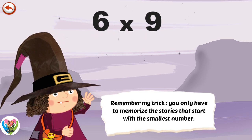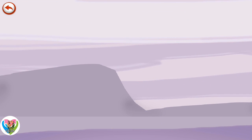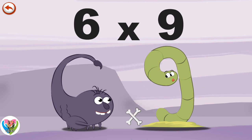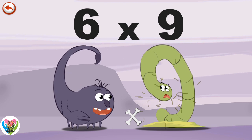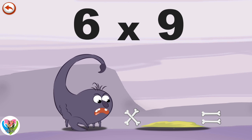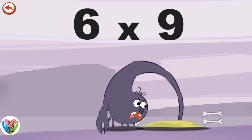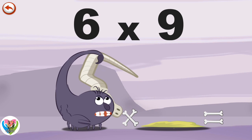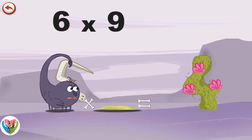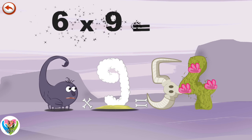Remember my trick. You only have to memorise the stories that start with the smallest number. What's the story of 6 times 9? When Scorpy 6 meets Slimey 9, he wants to sting him with his tail. But Slimey 9 is quicker and hides under the ground. Scorpy 6 doesn't give up though, and tries to reach him at the end of his tunnel. But he comes out with something hanging off his tail. It is a cow's skull in the shape of a 5. He is very disappointed and gets rid of it behind a cactus in the shape of a 4. 6 times 9 is 54.